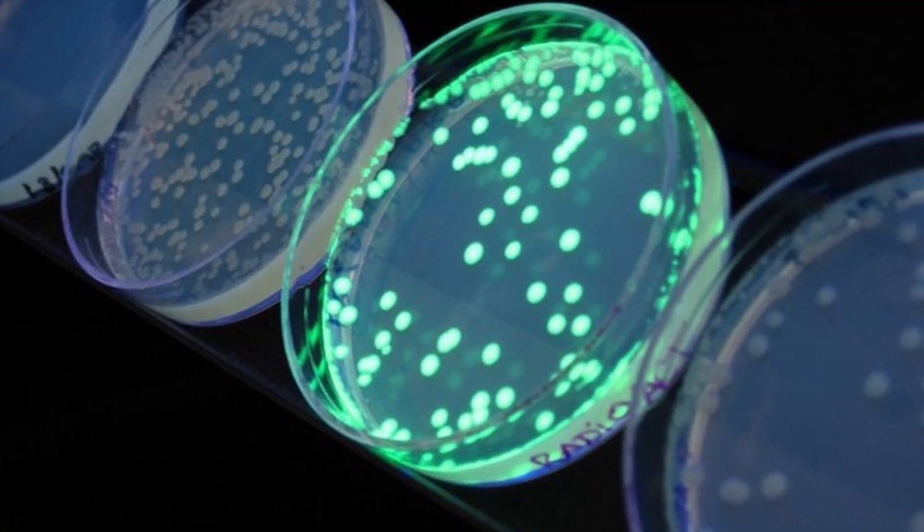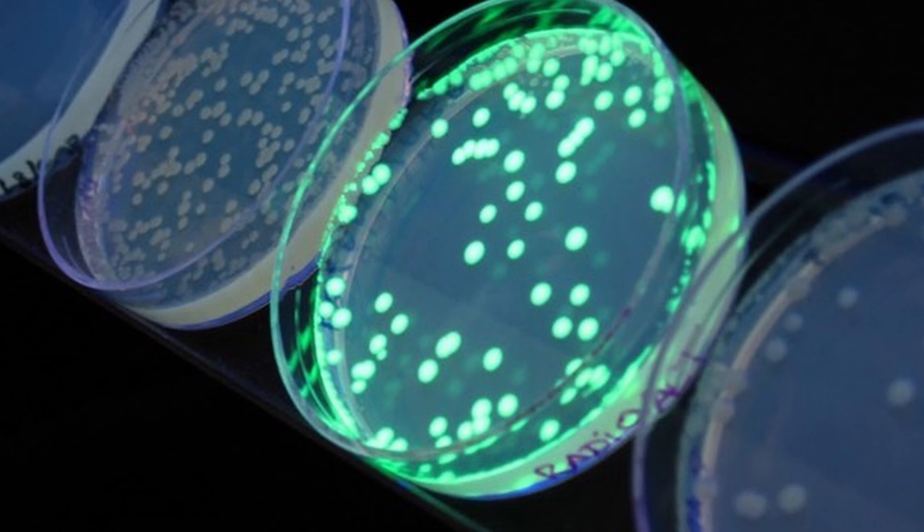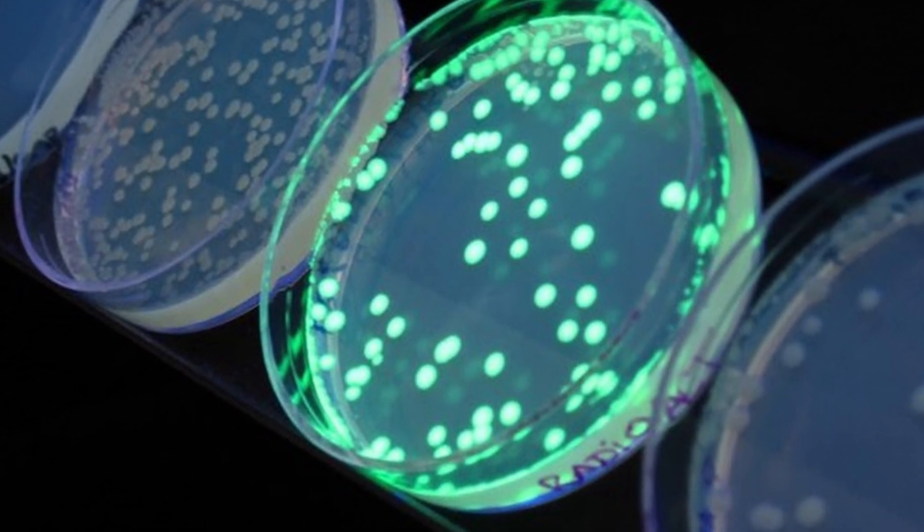Within a bacteria cell, for example, we can design the docking of PIER1 and HAV1 to activate green fluorescent protein, or GFP expression, which makes the cell glow green. So in this example, when our target chemical is present, the cell glows green.